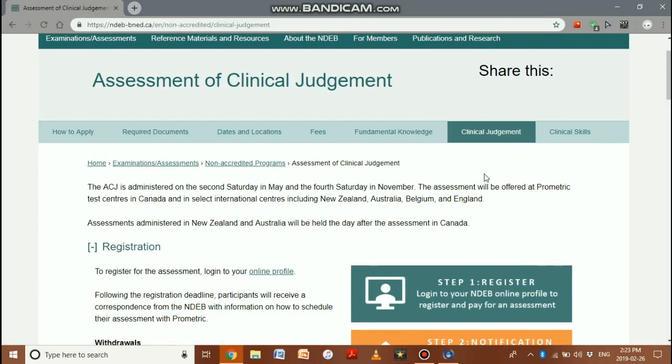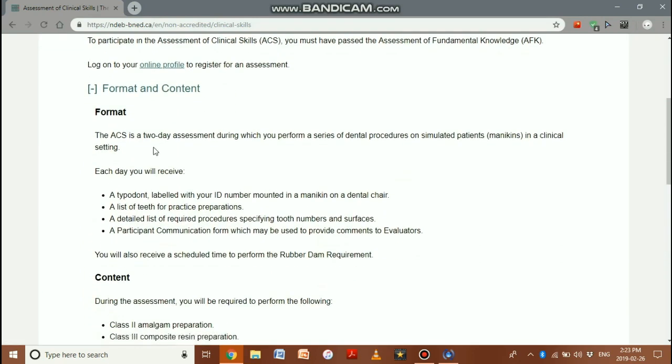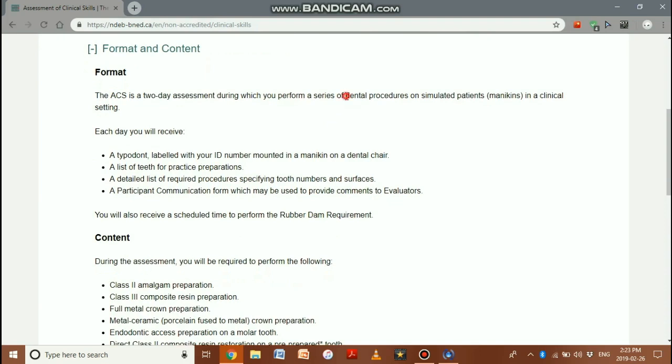Having passed the ACJ — which covers oral medicine, radiology, and oral pathology — you must apply for the ACS: the Assessment of Clinical Skills. The ACS must be taken after passing the AFK. The format is a two-day assessment during which you perform dental procedures on a simulated patient — a mannequin.